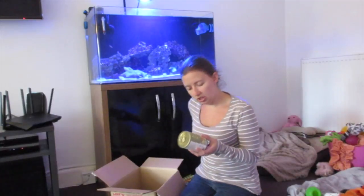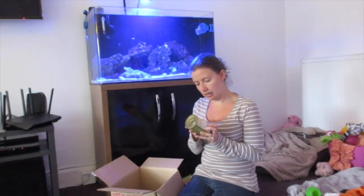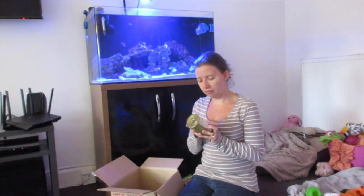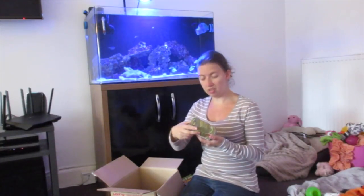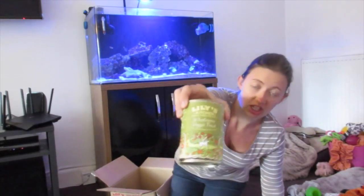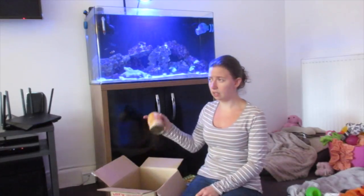We then got the Wholesome Veggie Feast — a meat-free meal bursting with goodness. In here we have carrots, cottage cheese, parsnips, dried egg, pumpkin, broccoli, amaranth flakes, linseed oil, oat flakes, apples, beans, chickpeas, yeast, vitamins and minerals, and lentils. It's just full of vegetables and suitable if your dog is vegetarian, though I'm not sure I've ever known a vegetarian dog!